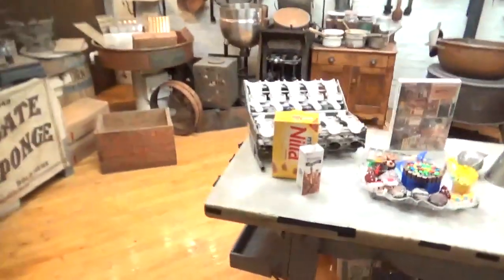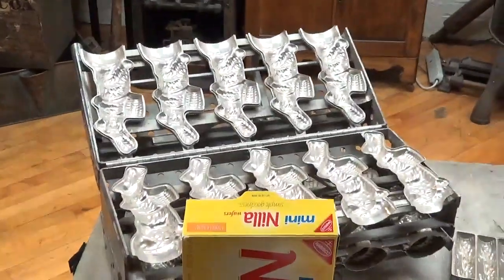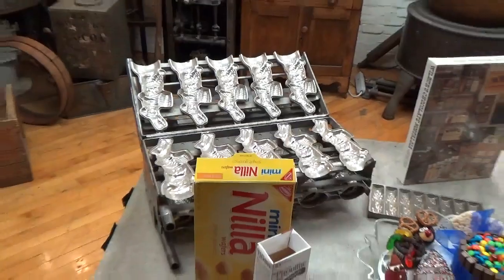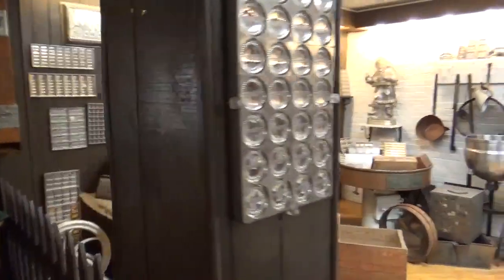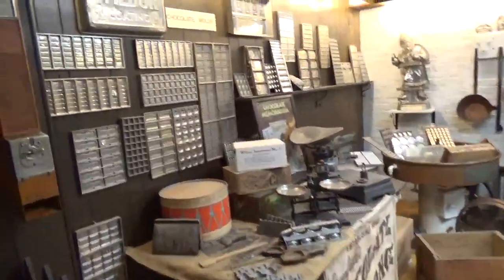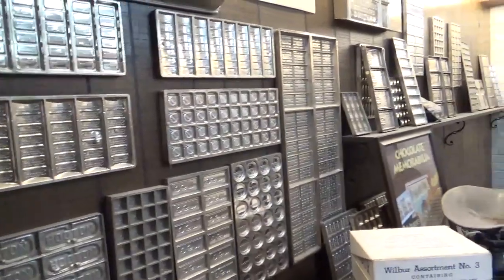Now behind me, before the factory was automated, they would hand make the chocolate using these molds. These are handmade molds. The chocolate would be poured into the mold, allowed to cool and harden. It was a very, very tedious and long process. These are some of the molds that they made the chocolate bars from.